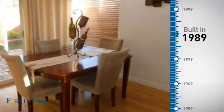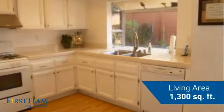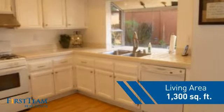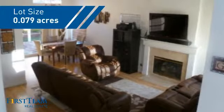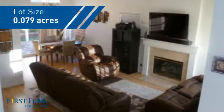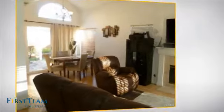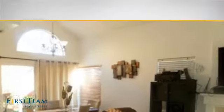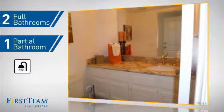This property was built in 1989 and features over 1,200 square feet of space, giving you a spacious layout to play host or kick back and relax after a long day. Inside you'll find three bedrooms so everyone has a private space to come home to, as well as two full bathrooms and one partial bathroom.